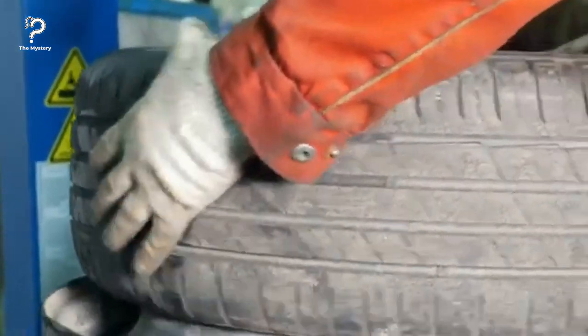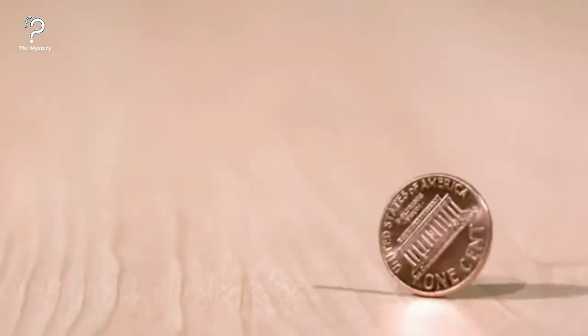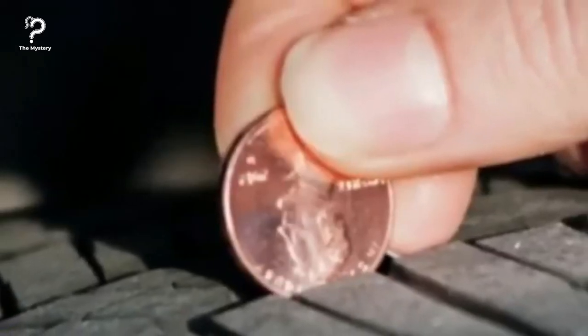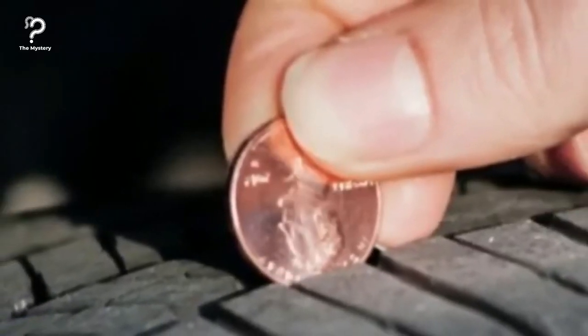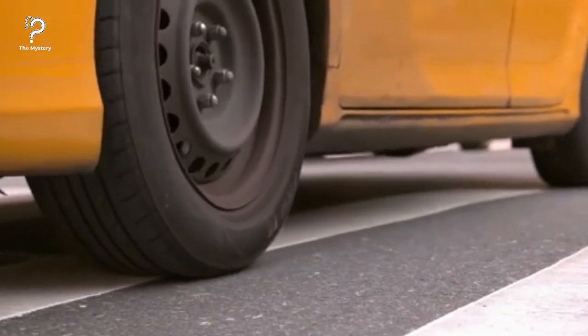Check your tire state with a penny. This next tip might just save your life. Turn a penny upside down and place it on the treads of your tires. You're good if President Lincoln's head sinks halfway in. You'll need new tires if the tread doesn't cover any of the President's head.